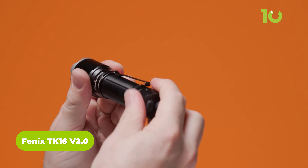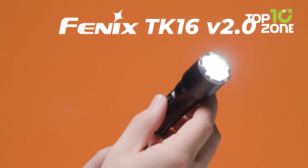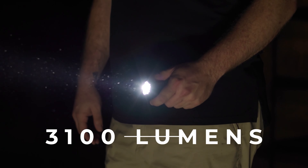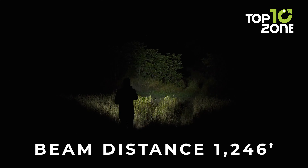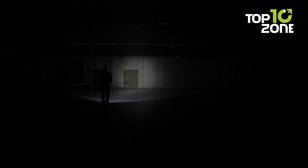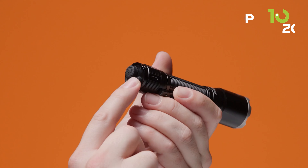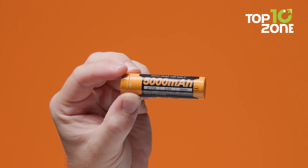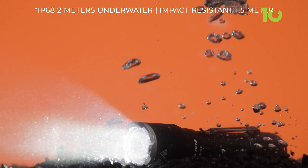Introducing the upgraded Fenix TK-16, a flashlight that seamlessly balances compact design with formidable power, ideal for illuminating nighttime operations. With an impressive brightness reaching up to 3100 lumens, this powerhouse casts a substantial beam, effortlessly lighting up even larger areas. The standout feature of the Fenix TK-16 is its dual switch system, enhancing user convenience and allowing operation with greater ease and efficiency during critical moments.